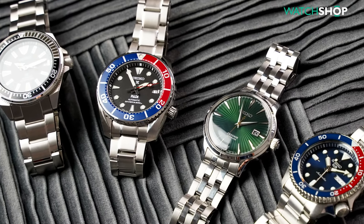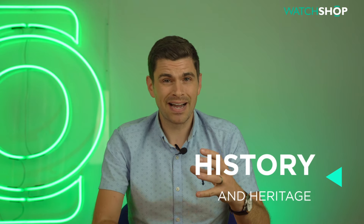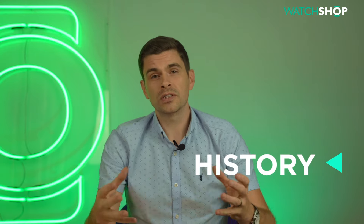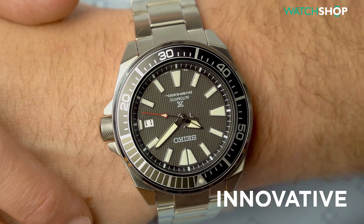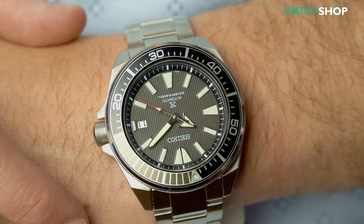Well, firstly they have such a rich history and heritage dating back to 1882. They make watches for everyone, ranging from under 100 quid to thousands of pounds. Whatever the case, they're always great value for money no matter which price bracket they're in. They're innovative as a company too, creating many world firsts — most notably the very first quartz watch. In summary, they're an all-round amazing company creating great watches. What's not to like? So without further ado, let's check out my picks for their top five watches.